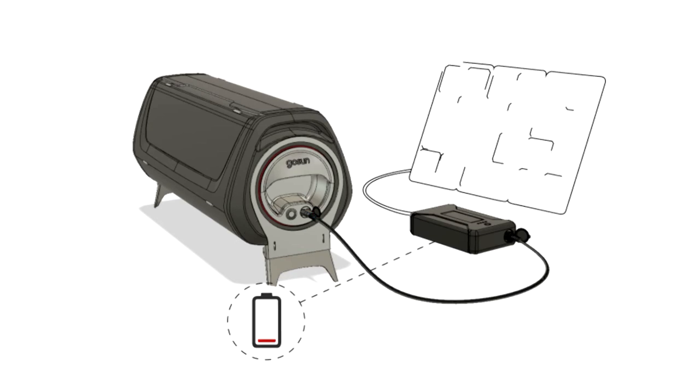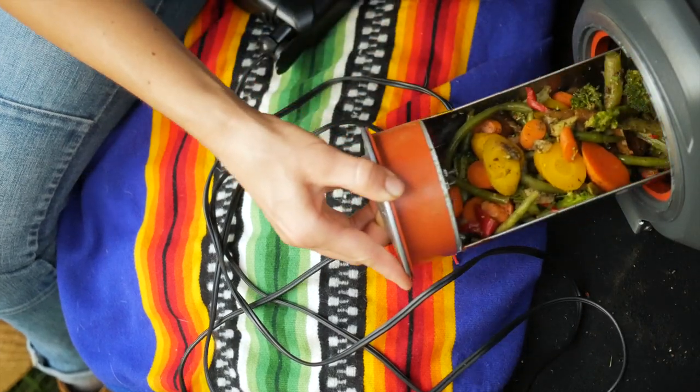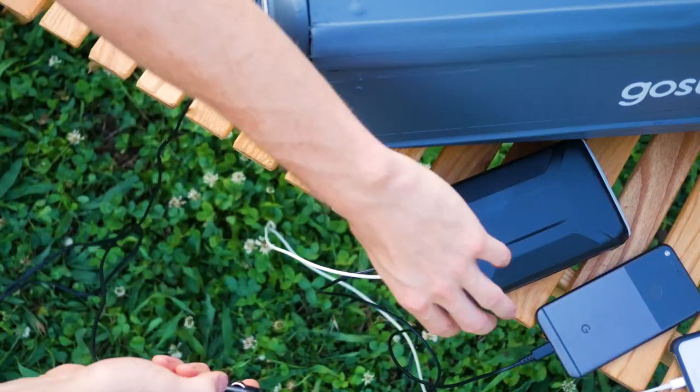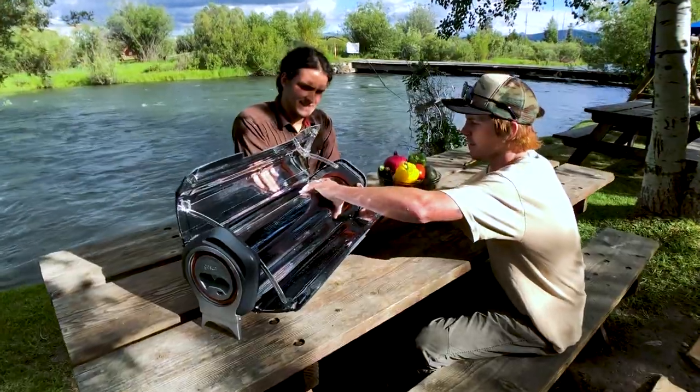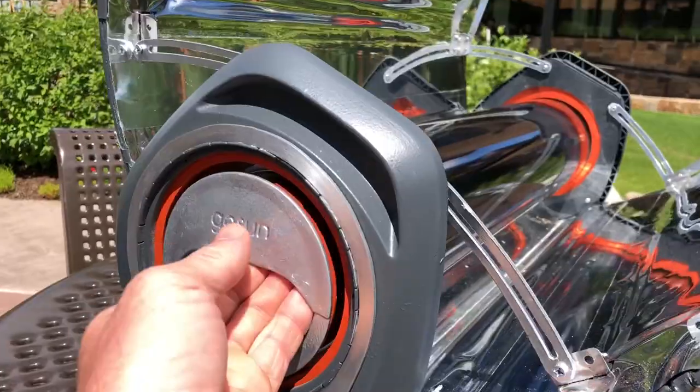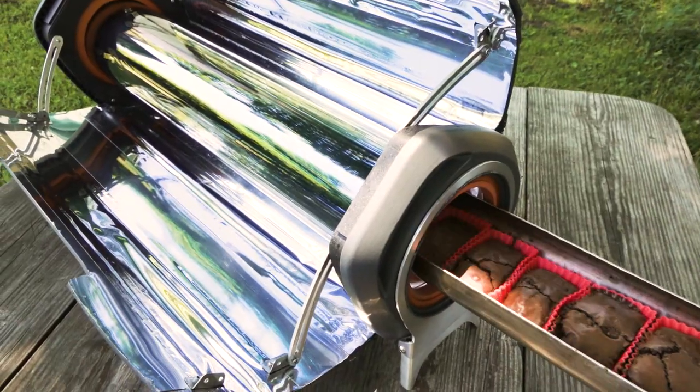With the Solar PV upgrade, the electricity used to charge the power bank can be made from the Sun, so you're cooking on sunshine day or night. Safe to touch even when cooking above 400 degrees Fahrenheit, the GoSun Fusion can bake, boil, or fry many dishes in as little as 20 minutes.